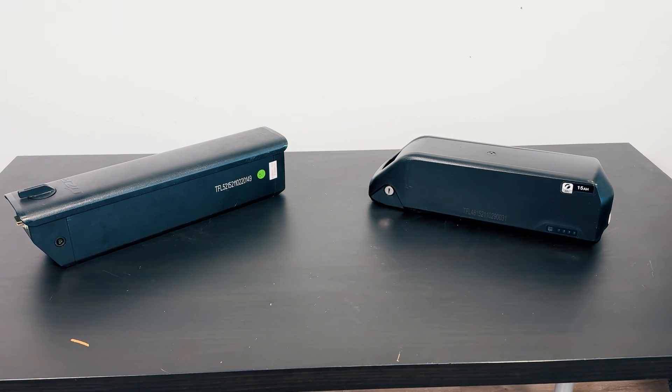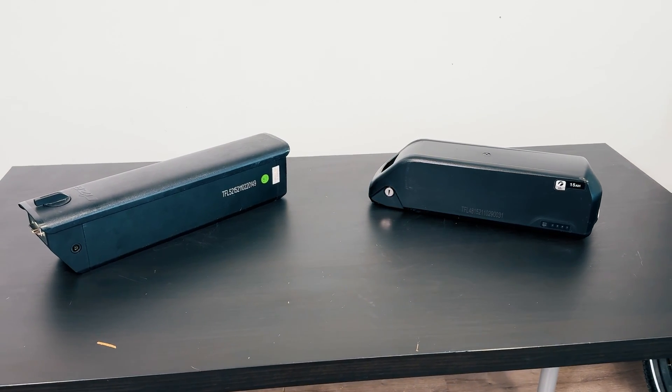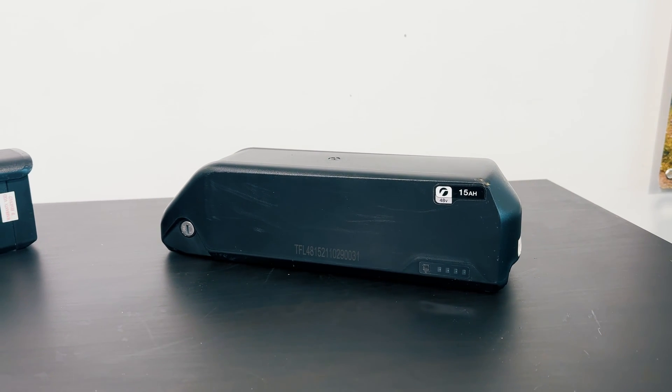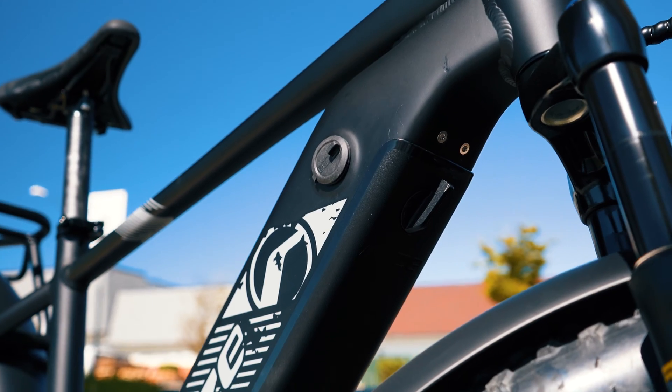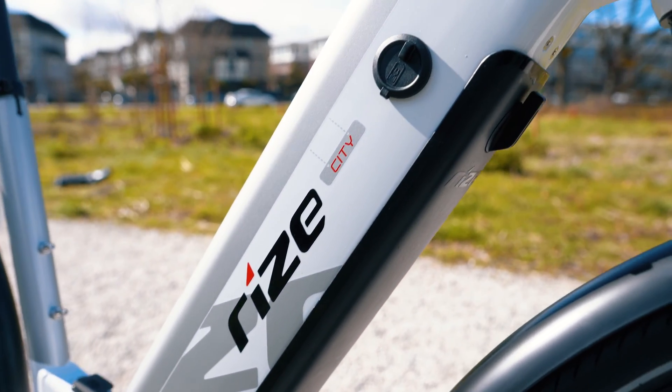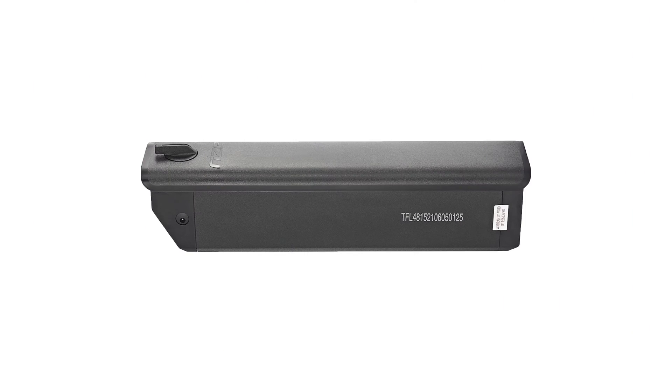Hey everyone, welcome back to our channel. Today we're diving into a topic that's often debated among electric bike enthusiasts. First off, let's clarify what we mean by voltage when it comes to e-bike batteries. Voltage is essentially the force at which electricity is pushed through the system.